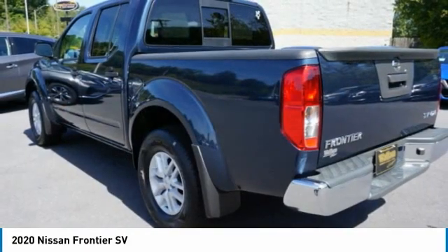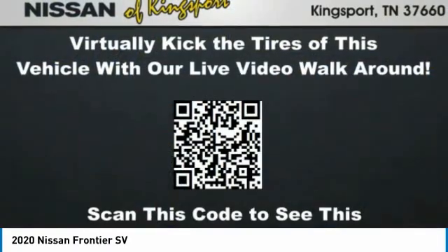The Frontier's interior comforts include cab versatility, under-seat storage, and seating for 5.